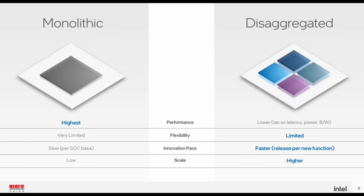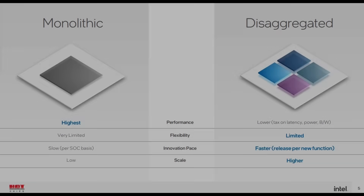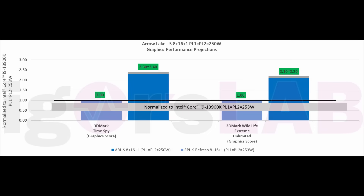More interesting is the integrated graphics performance of Arrow Lake, which is a whopping 240% increase compared to the iGPU in the 13900K. The iGPU in Arrow Lake is rumored to be packaged using 3D Foveros. And if the iGPU in Arrow Lake is its own stacked chiplet, we can infer that Intel will be releasing chiplet-based GPUs probably as early as next year.